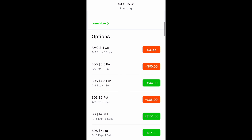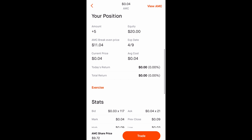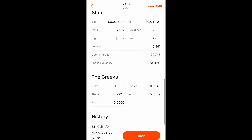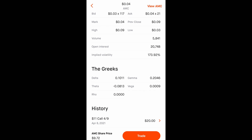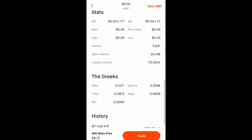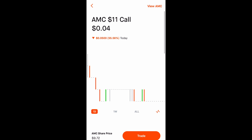Today I made a YOLO bet on AMC — an $11 strike price call option. Instead of receiving a premium, I had to pay the premium. This one only cost me $4, and I bought five contracts for $20 total. The delta is 0.10, so every time AMC goes up or down one dollar, this contract will only go up ten dollars — not great. The theta is 0.08, so tomorrow it'll lose about $8 per contract. This expires tomorrow, so it's a YOLO bet.